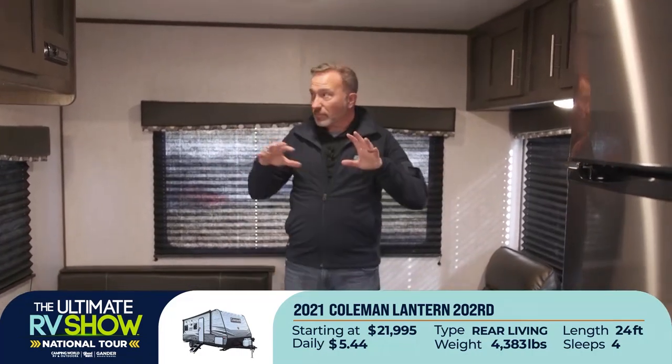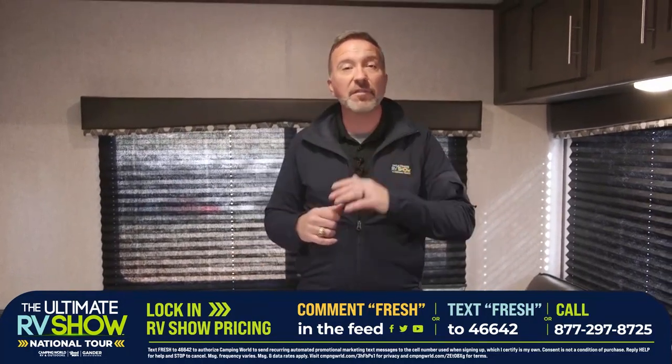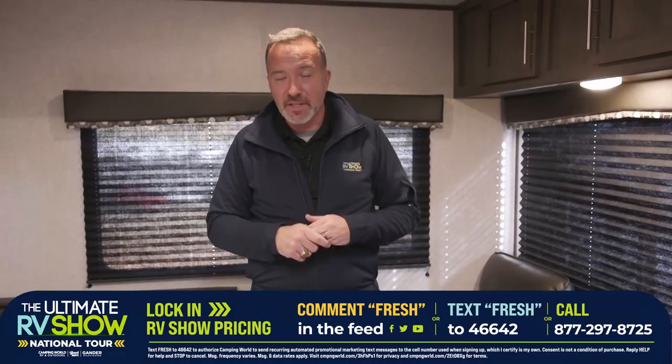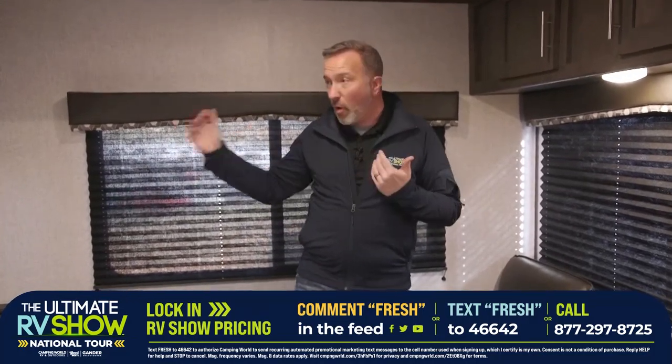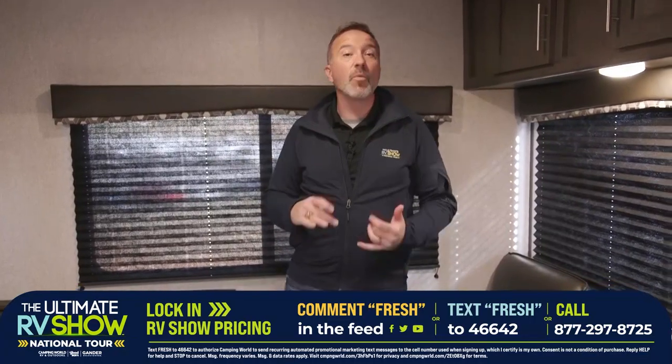If you like what you're seeing and want to lock in show pricing, just remember one word: fresh. Drop 'fresh' in the comments or text fresh to 46642, or give us a call at 877-297-8725. We have specialists standing by right now who will walk you through the process of not only getting a camper, but answering all the questions about what's going to be right for you no matter where you're at in the country.